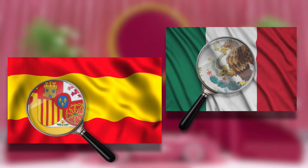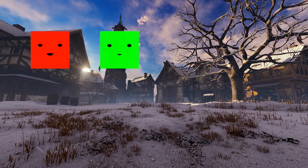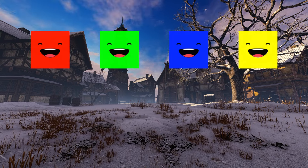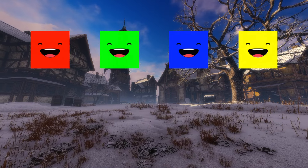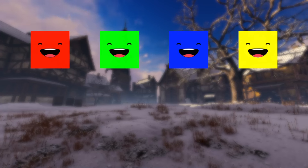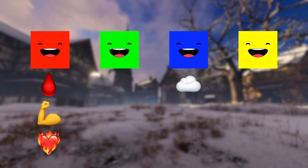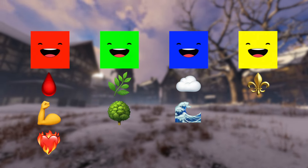And now let's delve into history. In ancient times, when flags began to be used as symbols of state ownership and identification, the choice of colors was quite limited. Many nations chose red, blue, green, and yellow because these colors were readily available and had their symbolic meanings. For example, red was often associated with blood, strength, and passion; blue with the sky and sea; green with nature and fertility; and yellow with wealth and sunlight.